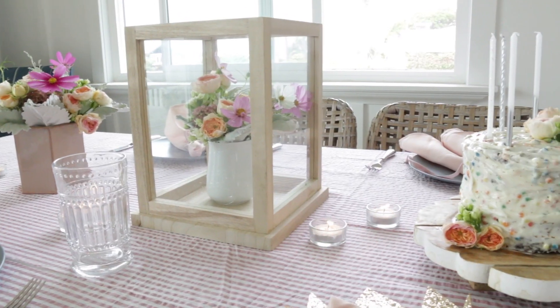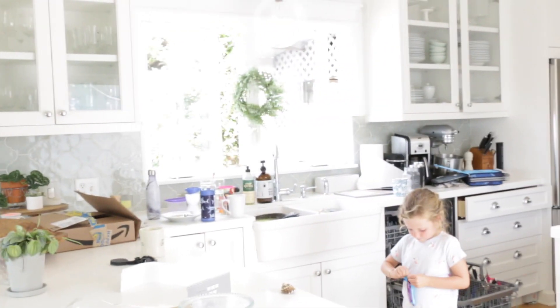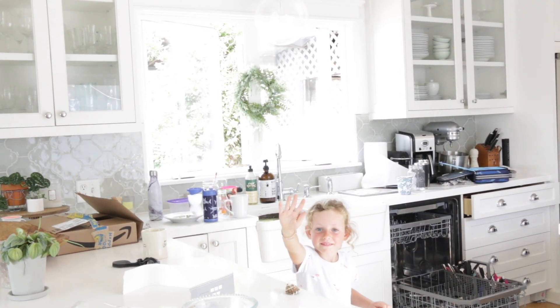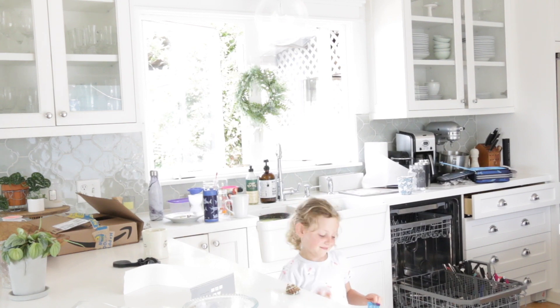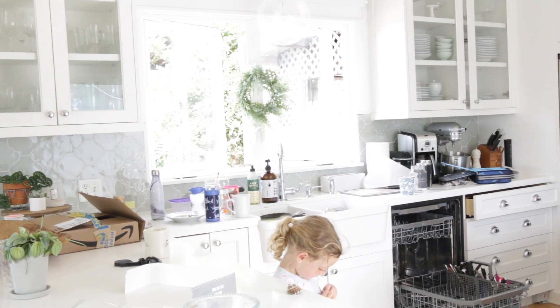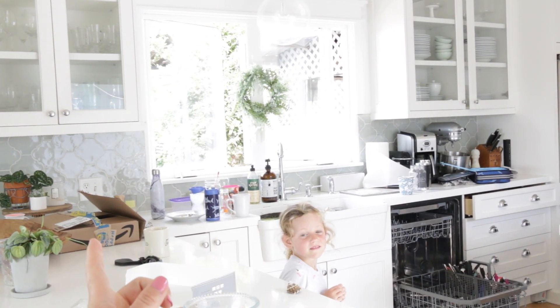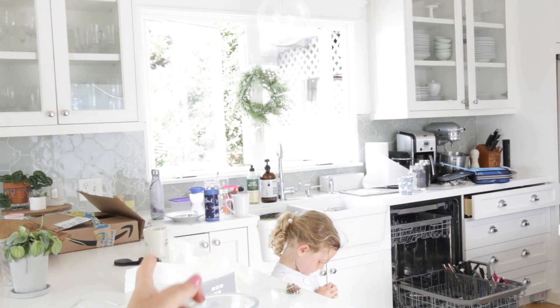Then I found this beautiful wood glass box — kind of a little terrarium — at San Diego Wholesale. Interrupting this video: the birthday girl came in for a snack! In case you think it's all beautiful and rainbows around here, it's not. There's the birthday girl — happy five!